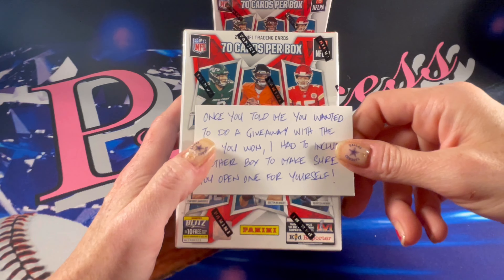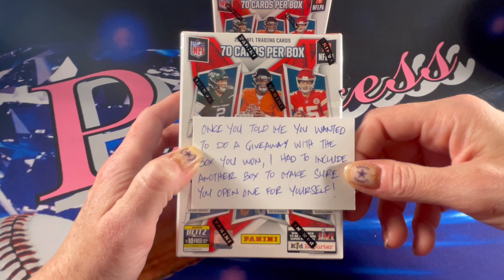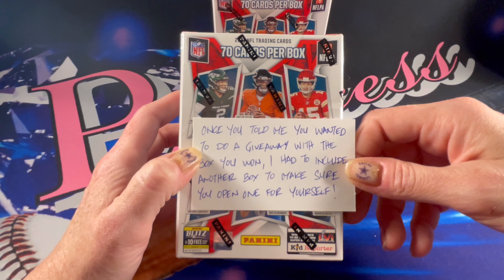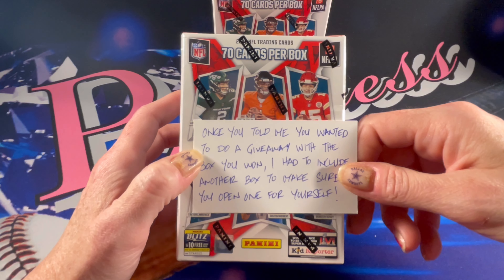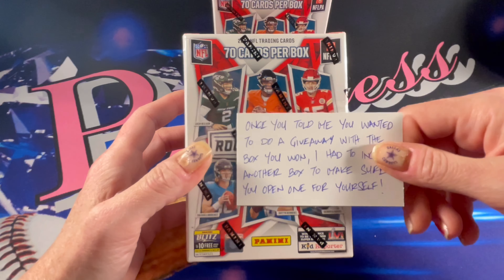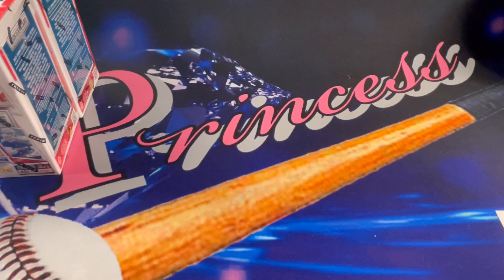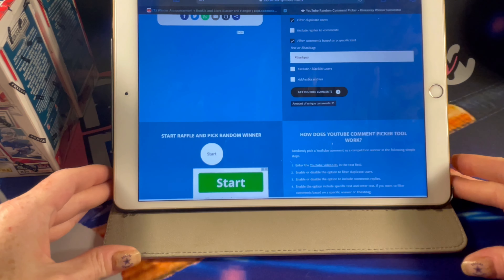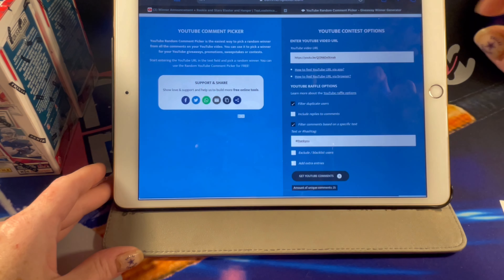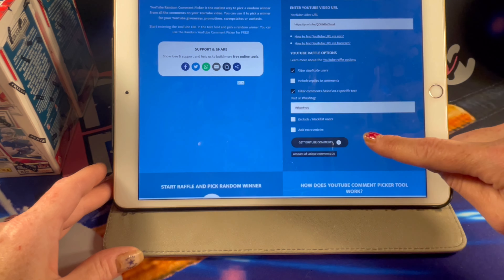TopLodum sent me two blasters — he knew I was going to be giving one away, so he sent me one to open for myself. As promised, I am going to open one, however I am not going to keep all the cards; I'm only keeping the Cowboys out of it. I wore my lucky Cowboys nails just for good luck! I've already put the link to the giveaway video where you were supposed to leave a comment with hashtag thank you.